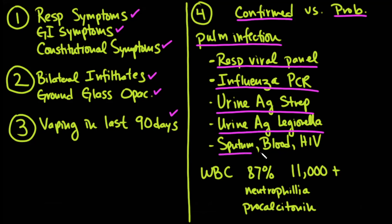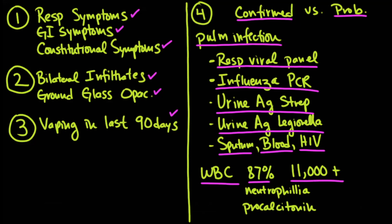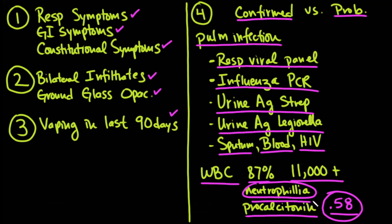Also get sputum cultures, blood cultures, and check for HIV. Keep in mind it's going to be problematic because in the study, 87% of patients had a WBC greater than 11,000 — some as high as 20,000 — and there was definite neutrophilia, which would lead you to believe these patients actually have bacterial infections. Even more problematic: procalcitonin levels in these patients averaged 0.58, and since anything less than 0.1 is generally considered negative, you're going to see positive procalcitonin in many of these patients.